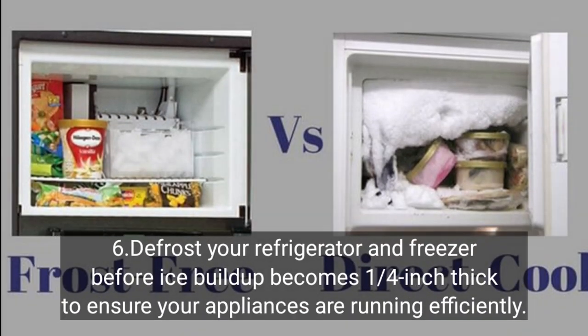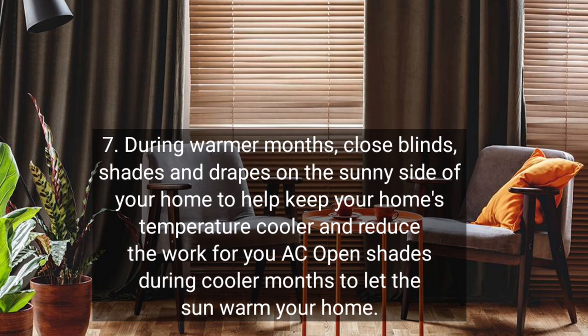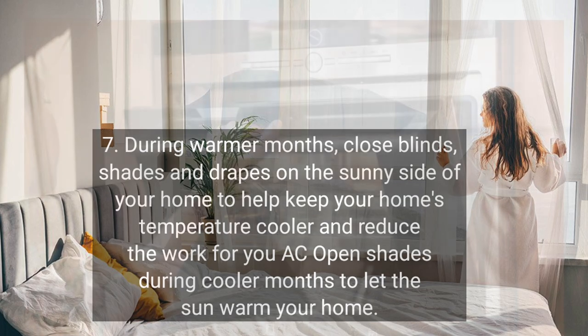Defrost your refrigerator and freezer before ice build-up becomes one-fourth inch thick to ensure your appliances are running efficiently. During warmer months, close blinds, shades, and drapes on the sunny side of your home to help keep your home's temperature cooler and reduce the work for your AC. Open shades during cooler months to let the sun warm your home.